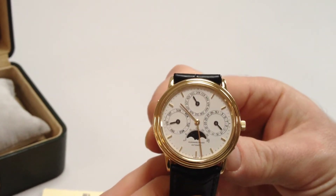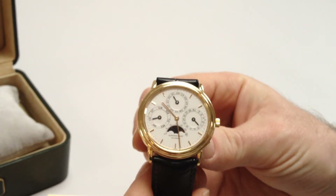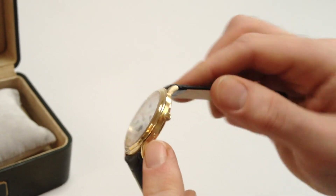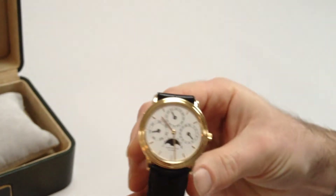The pushers are for changing the date and advancing the calendar functions if the watch hasn't been wound or worn. There's one on one side of the case and two on the other side, and these are all laid out in the paperwork explaining which button advances which function.